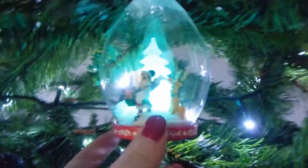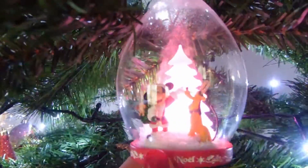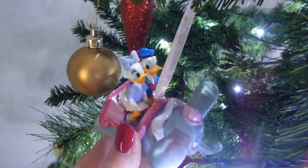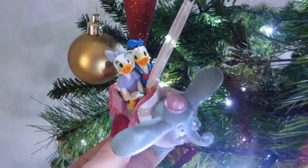We then have this one that we bought last year when I was pregnant with Smidge. It's Pluto and Mickey and the light changes colour. And then we have this one, which is probably one of my favourites. When we went to Disneyland Paris three years ago, Pickle was two. His favourite ride was Dumbo and his favourite characters were Donald and Daisy, so we got him this one to go on the tree.